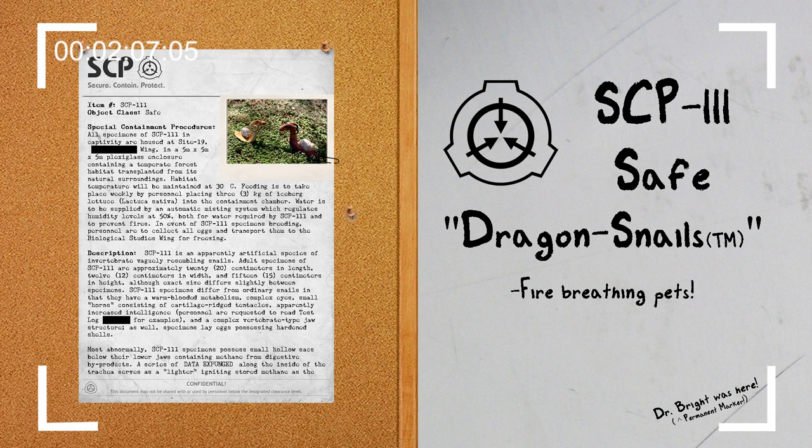A series of structures along the inside of the trachea serve as a lighter, igniting stored methane as the specimen exhales, blowing a small jet of flames from its mouth. Said fire-breathing generally occurs in the event of stress or anger, although it is not apparently used deliberately for destruction but rather as a warning. This is presumably due to the limited size of the methane sacs, which limits SCP-111 specimens in the amount of fire they can exhale at a time, requiring both time and starch-rich food to refuel.